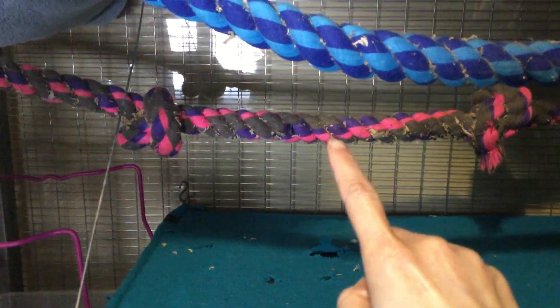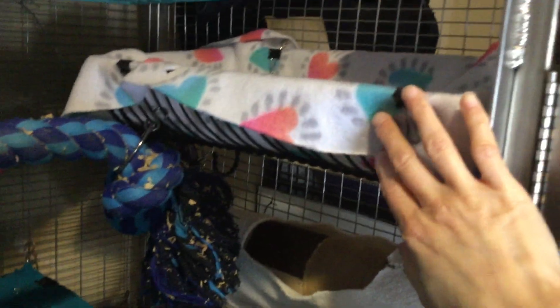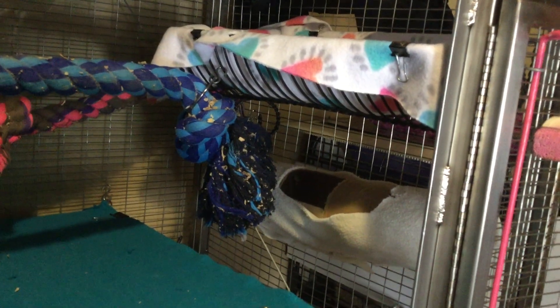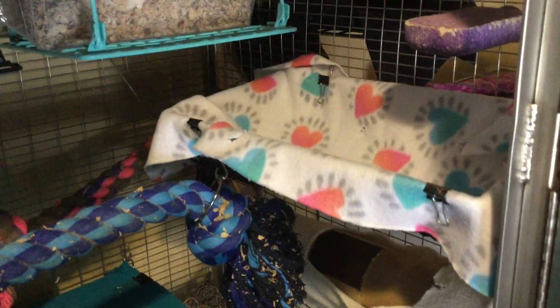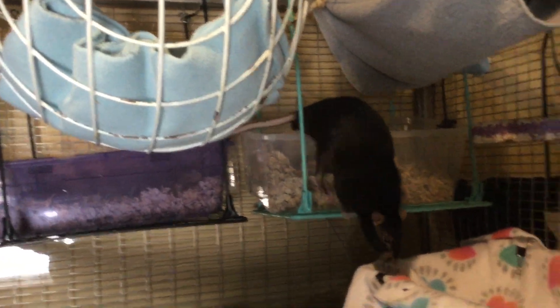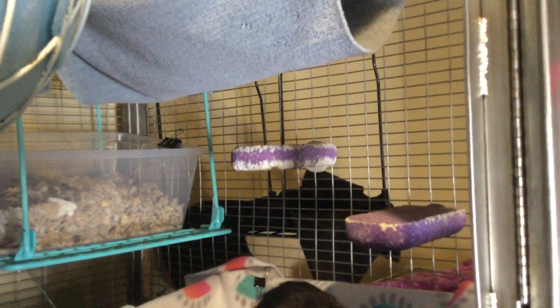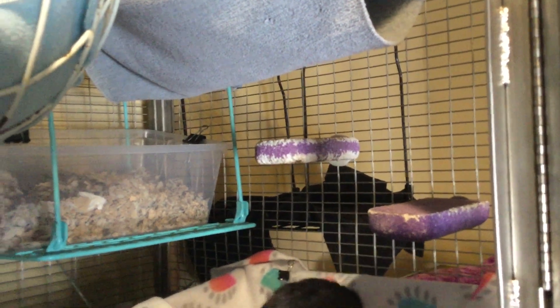And there's this rope back here. And this basket — I think it's a fruit basket, I'm not really sure. I bought it from Goodwill and there's some fleece on top of it to make it a little comfier. There's Mocha. You can see some lava ledges back here. There are three litter boxes that I always keep back there.